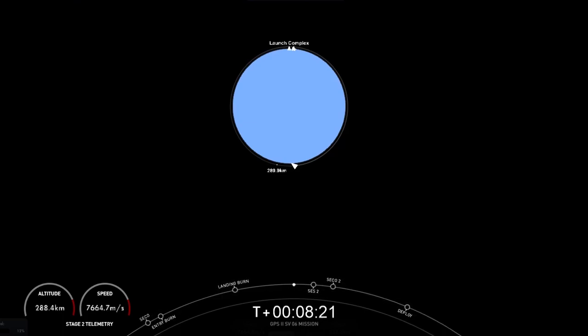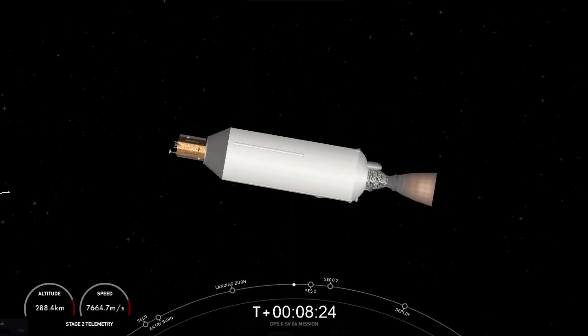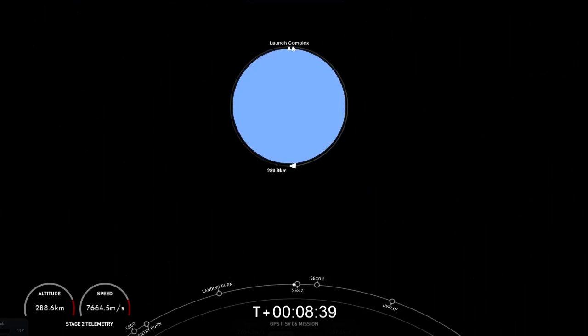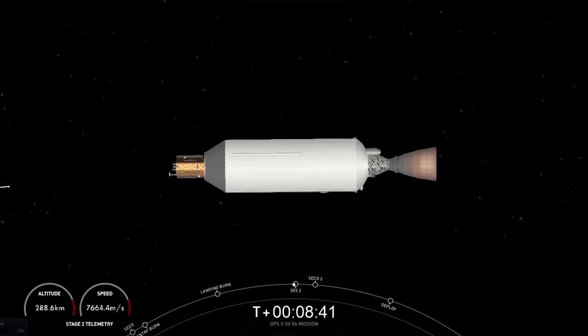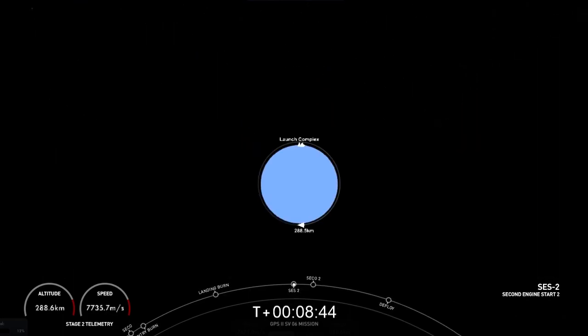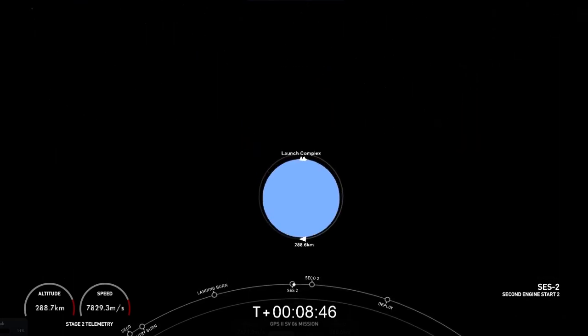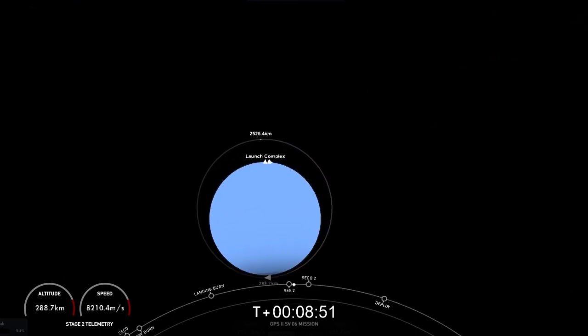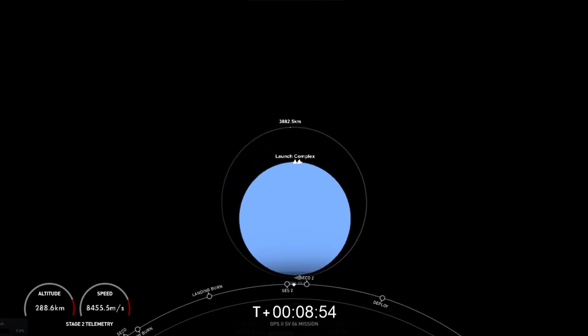Welcome back to the webcast of the Falcon 9 mission carrying GPS-3 Space Vehicle 6 for the U.S. Space Force. We've had a nominal mission so far. Falcon 9 lifted off on time. We're now coming up on the second burn of that second stage MVAC engine. Restart ignition. That burn has commenced, and it's planned to last for about 45 seconds, wrapping up at T-plus one hour, four minutes, and around 17 seconds.